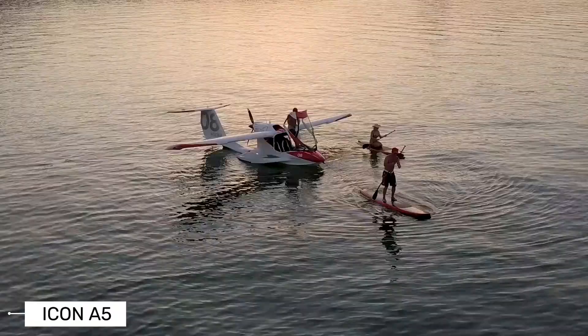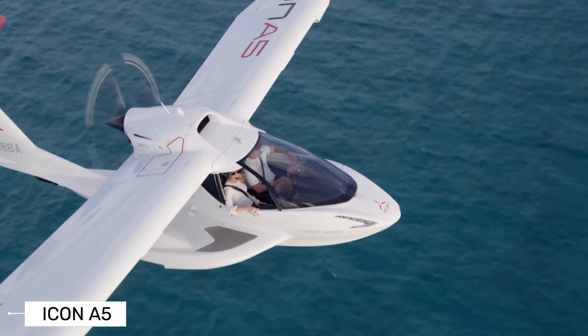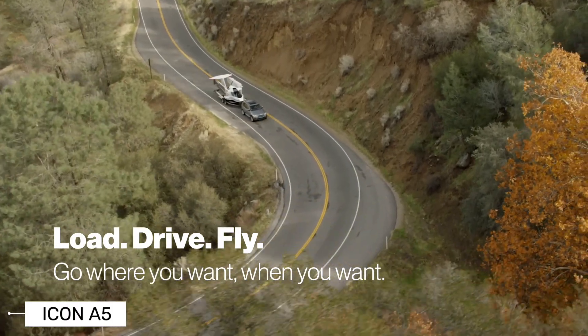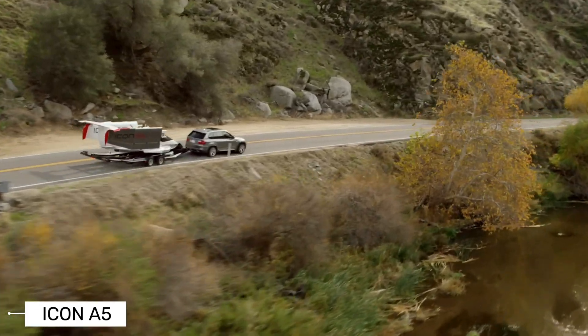As a light sport aircraft, it's designed to be easier to fly than traditional planes. This means you can learn to pilot it with fewer training hours than you'd need for a standard private pilot license. It's perfect for people who love adventure but don't want to commit to years of flight training.